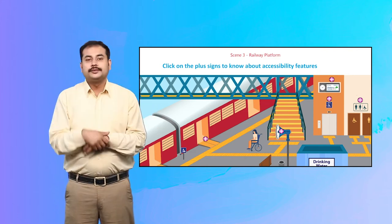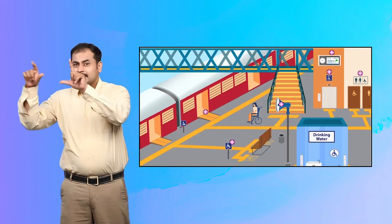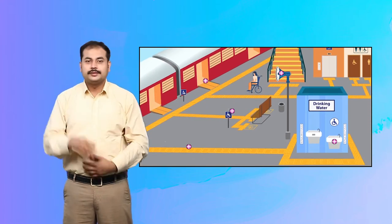Scene 3: Railway Platform. Click on the plus signs to learn about the accessibility features.